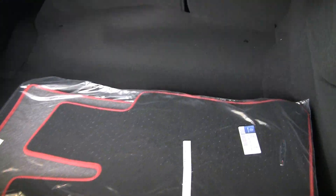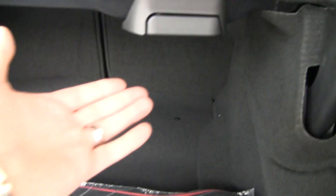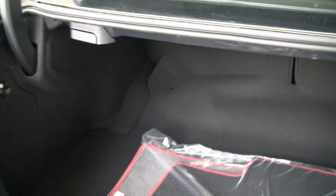Here are those sport floor mats with the red trim. We've got pass-through seating here. As we pull these handles, those rear seats will fold down.